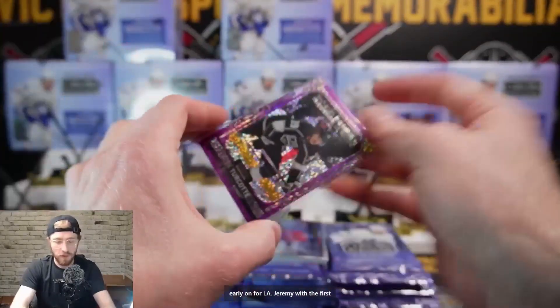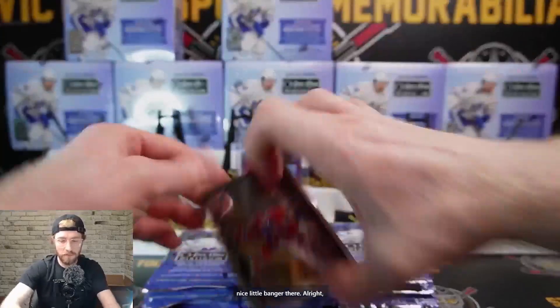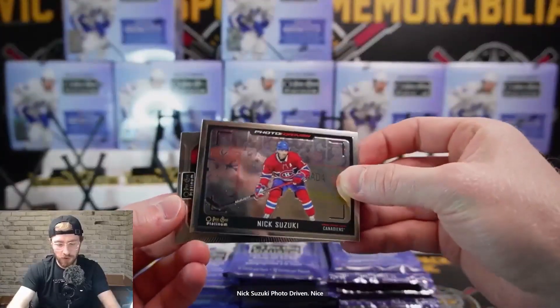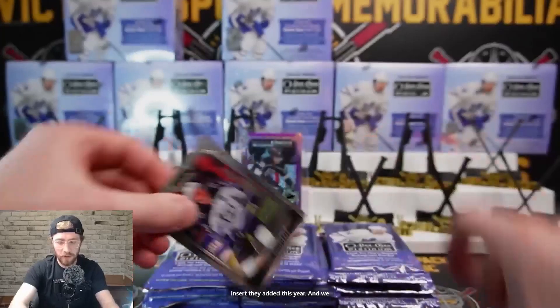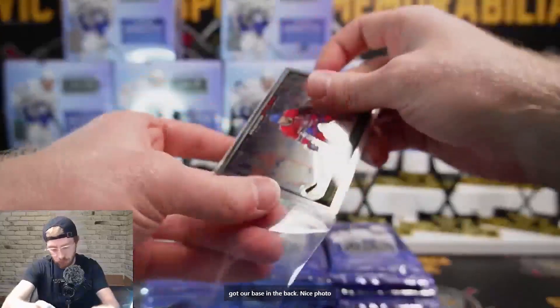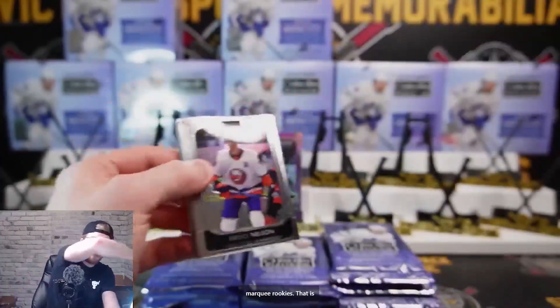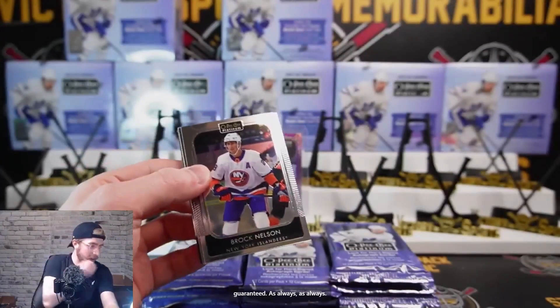It is Alex Turcotte, LA Kings, violet pixel, 144 out of 299 - nice hit there early on for LA, going to Jeremy. Then we've got Nick Suzuki Photo Driven - a nice insert they added this year - and our base. Nick Suzuki Photo Driven.